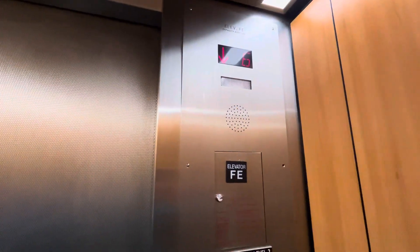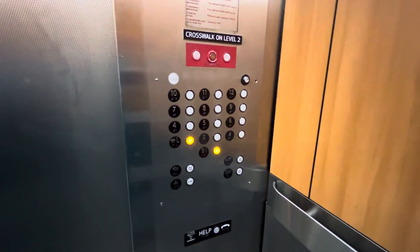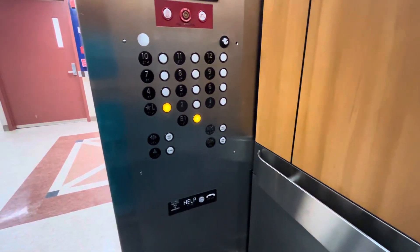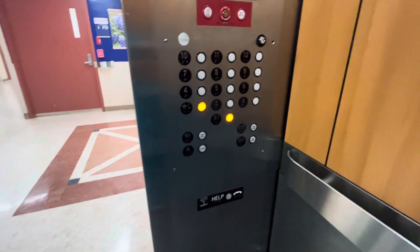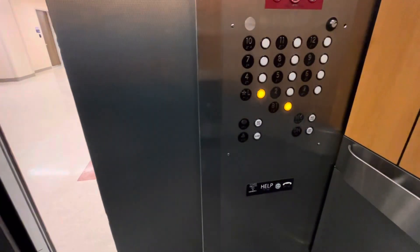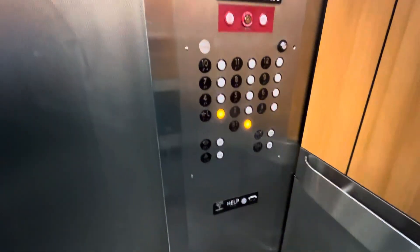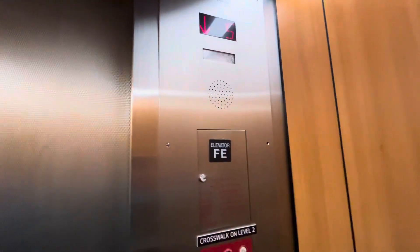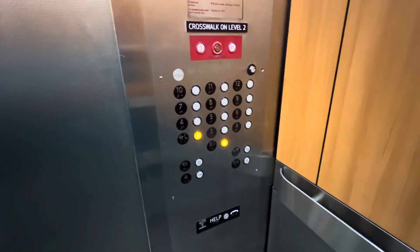We're stopping at six. Sixth floor. Going down. We're stopping at five. Fifth floor. Going down.